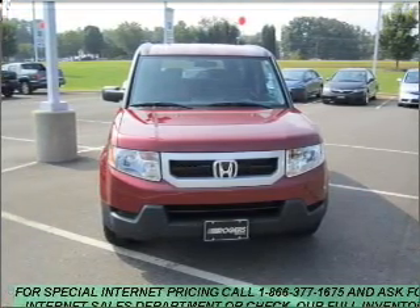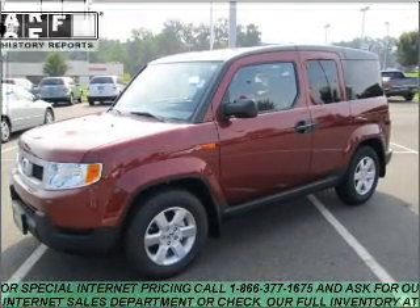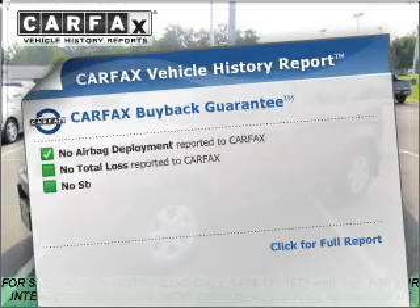Stand out from the crowd with premium wheels. The anti-lock braking system will help deliver you safely to your destination. Carfax has offered to provide you with peace of mind.